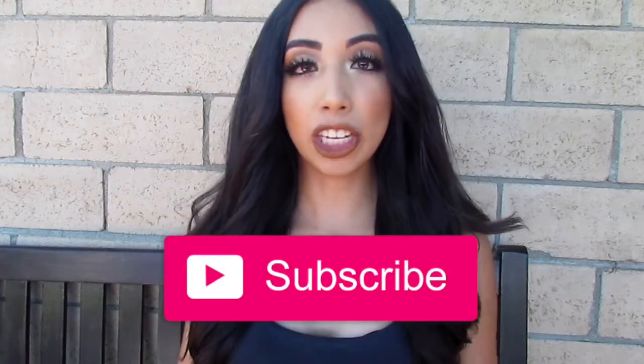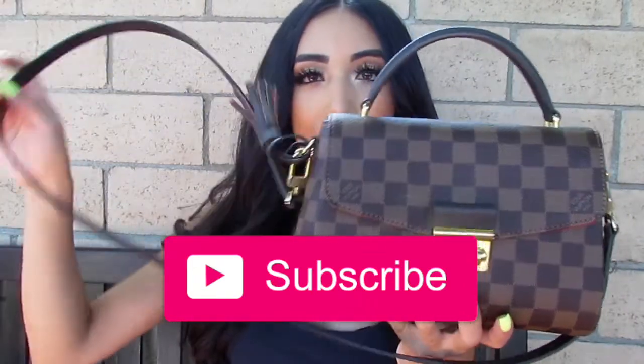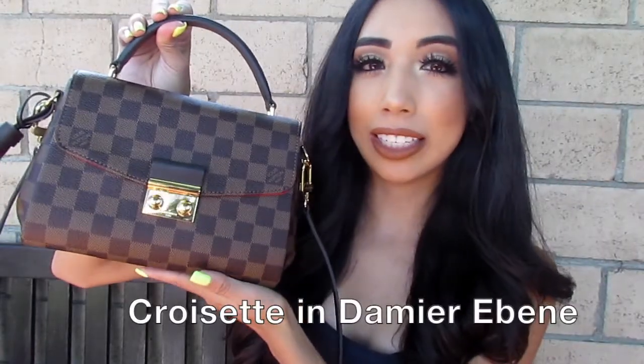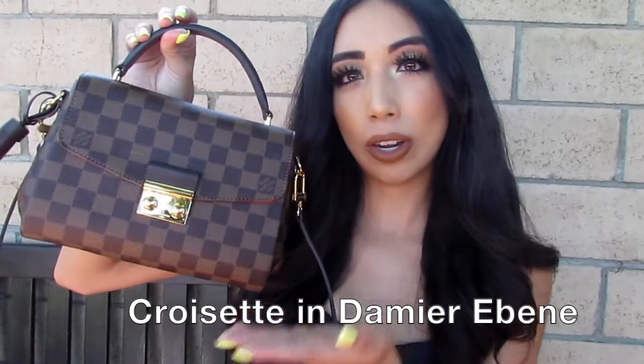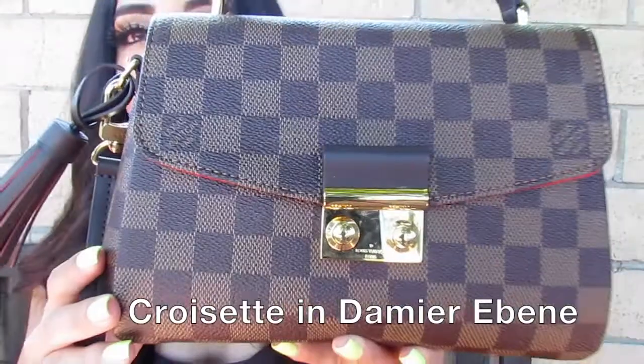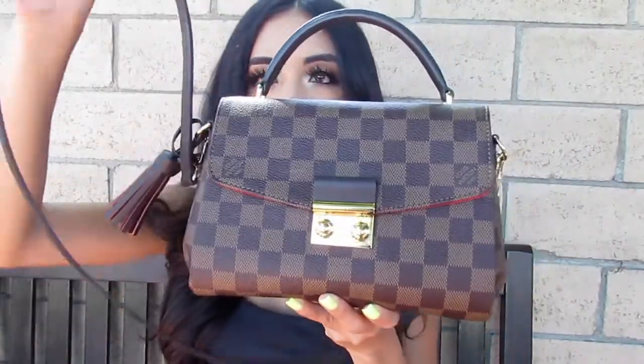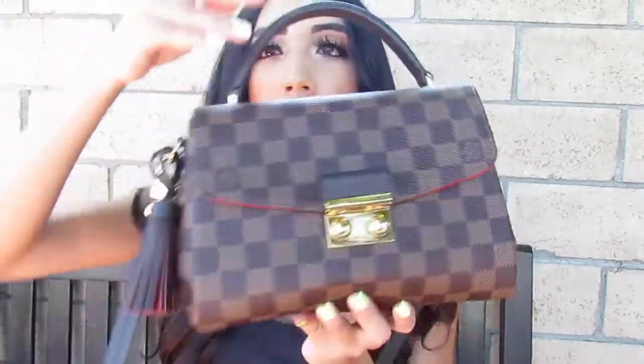Hi guys, welcome back to my channel. My name is Tanya and in this video I will be showing you a what's in my bag. I have my new Louis Vuitton bag right here — this is a beautiful crossbody bag. I will leave the name and link down below. This is so beautiful, I freaking love this bag. It has a handle, tassel, and the crossbody strap, and it's a beautiful color.